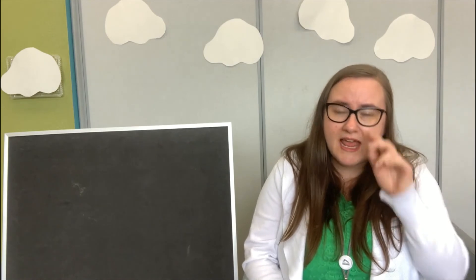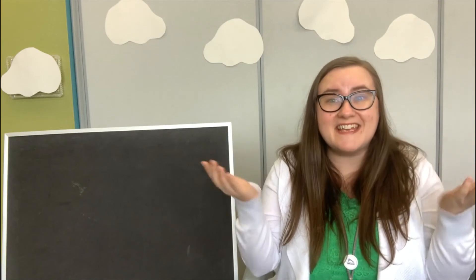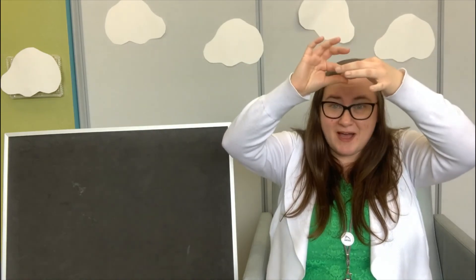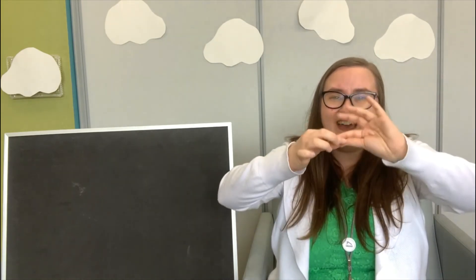The last thing we're going to do today is a song about rain that you've probably heard before — it's The Itsy Bitsy Spider. Sing along with me at home! The itsy bitsy spider crawled up the water spout. Down came the rain and washed the spider out. Out came the sun and dried up all the rain. And the itsy bitsy spider went up the spout again.